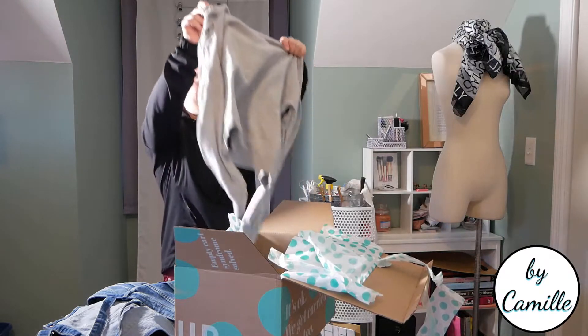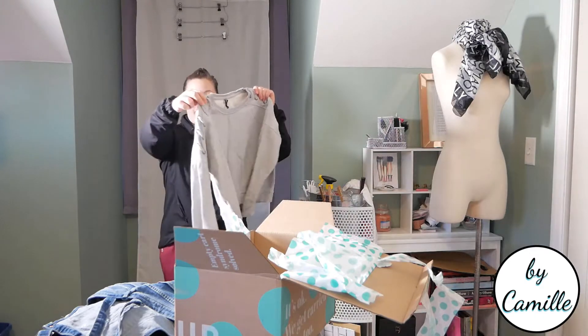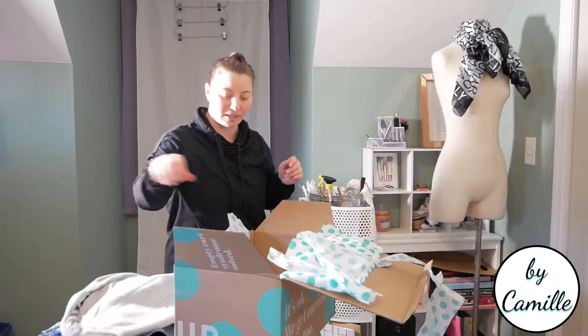I think I'm going to spend a lot more than I was intending. This is Betsy Johnson — this is a gray cropped sweater with some rope detail down the side. That is cute. Basic but cute.